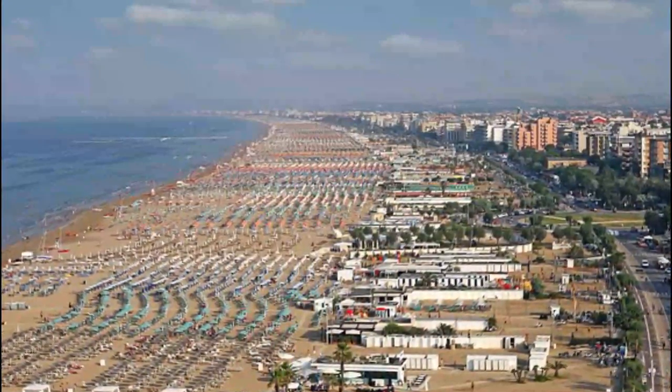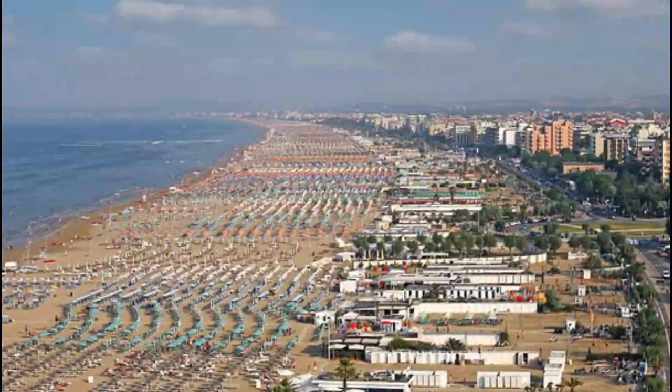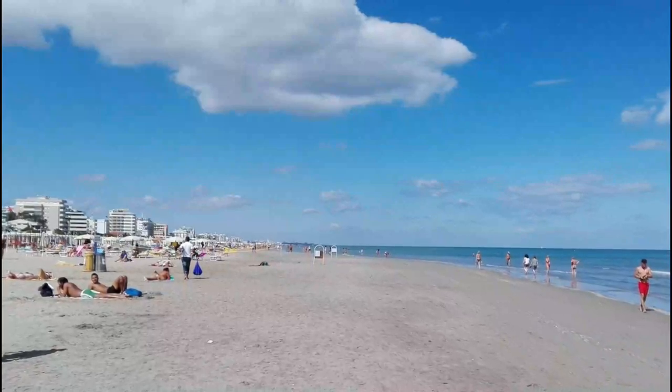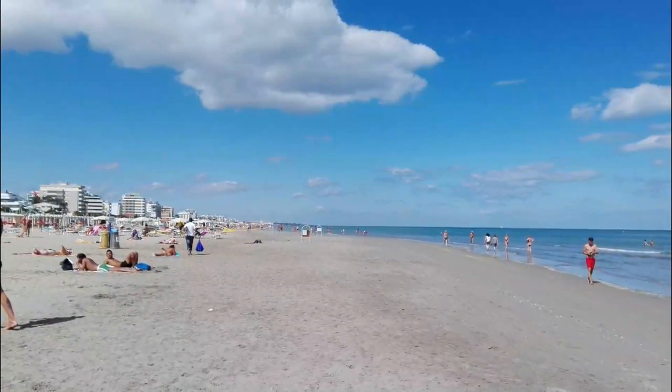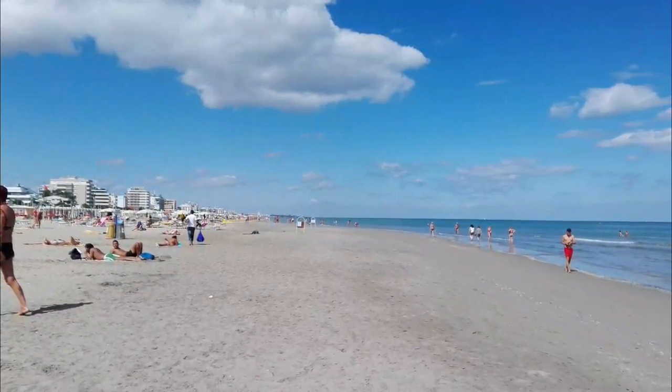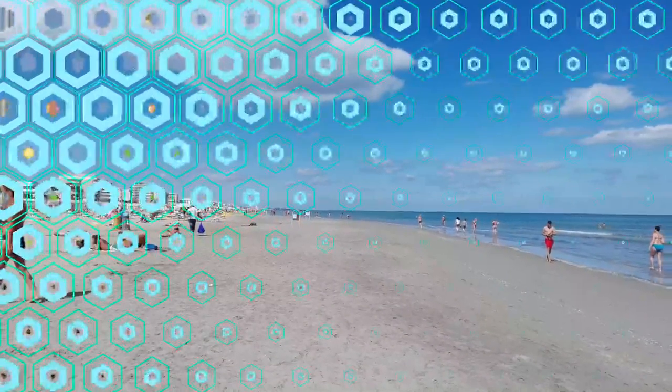Number nine: Riccione Beaches and Spas. Southeast of Rimini, another set of white sand beaches are popular stops on the Riviera del Sol. Shortly beyond is the small spa and seaside resort of Misano Adriatico, and beyond that the largest of them, Cattolica.